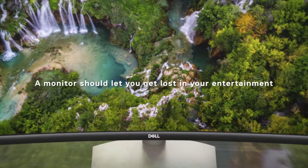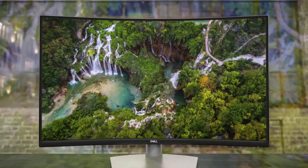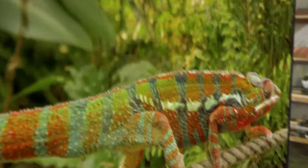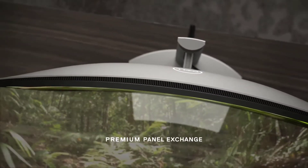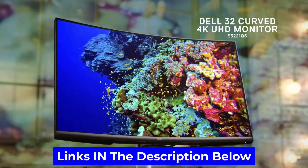Hello everyone, today we'll take a look at the best 4K monitors in 2021. I made this list based on my personal opinion and I'll try to help you find the right one for your needs. To see the prices, you can check out the links in the description below. Now let's get started.